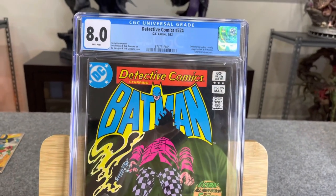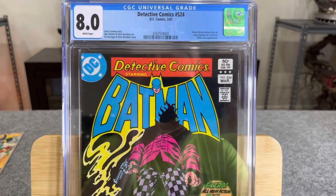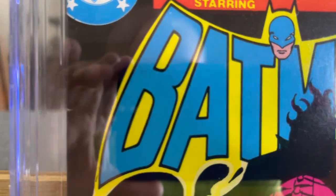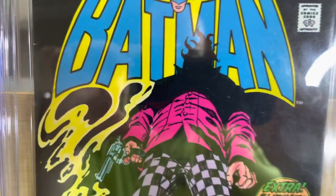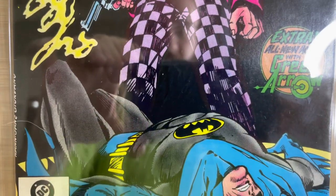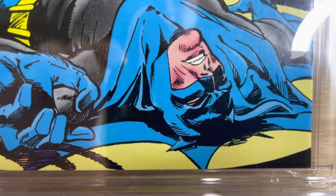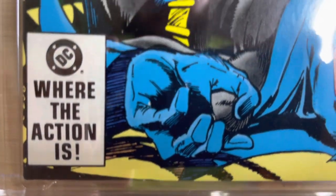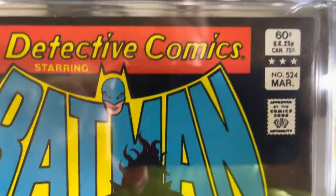Now we're in the 8.0s. This is a Very Fine — an attractive collectible with a moderate defect or an accumulation of small defects. This is a black cover and you can see that color break right there on the spine. When you start getting into the 8.0s, the books look much, much cleaner. The corner comes to a complete point with no color break. The bottom left corner also comes to a point, and so do the top left and top right.